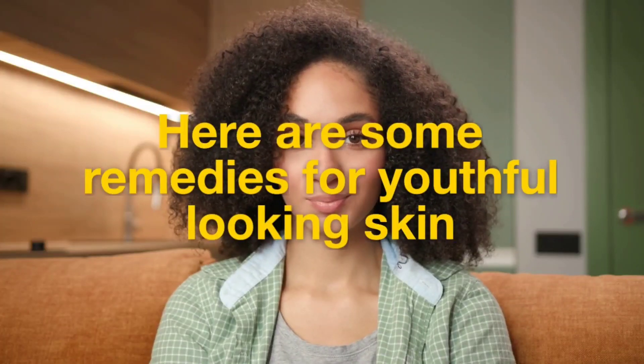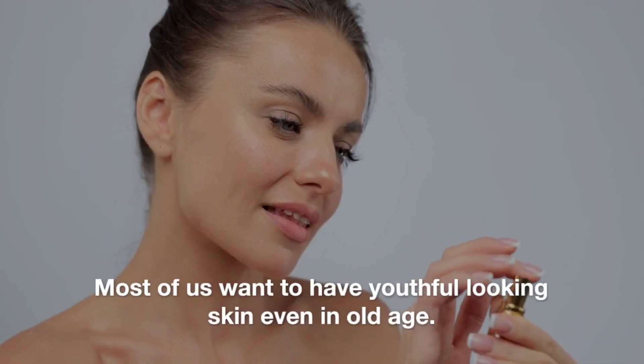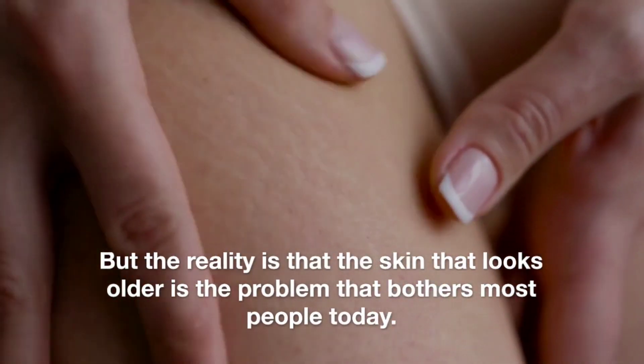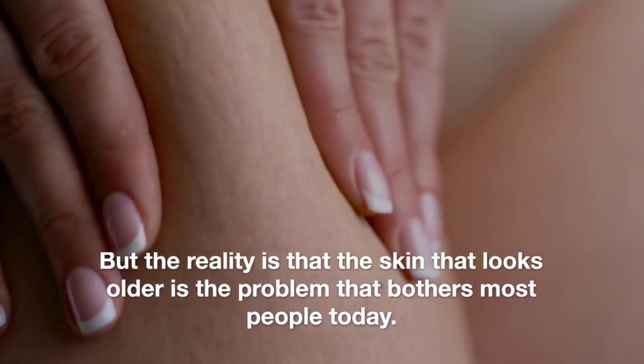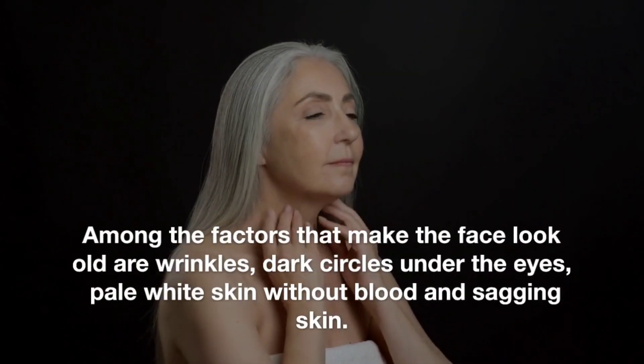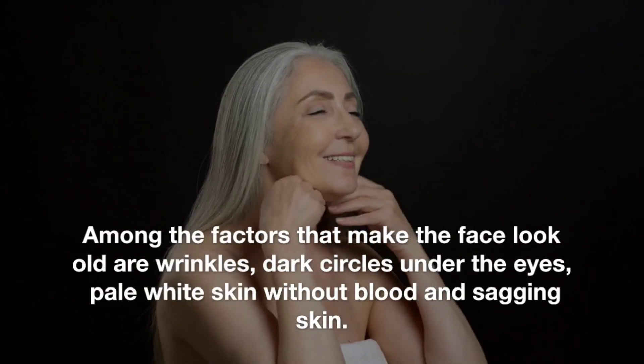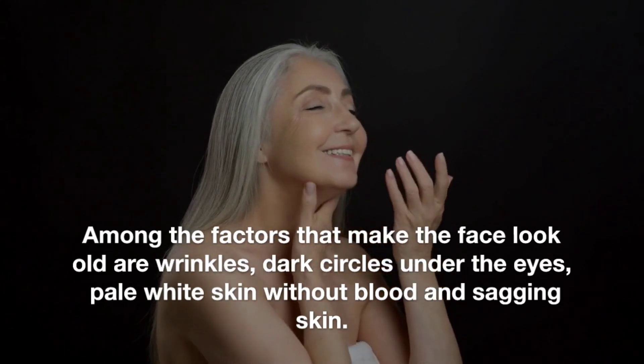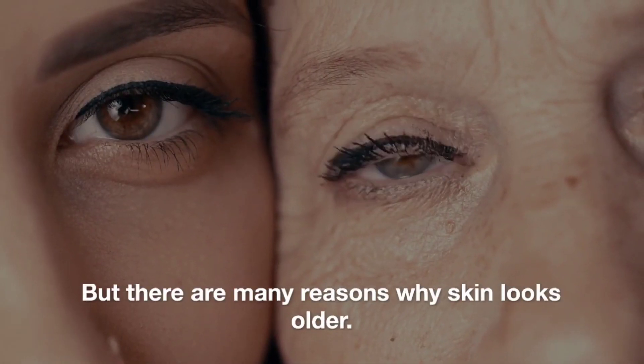Here are some remedies for youthful-looking skin. Most of us want to have youthful-looking skin even in old age. But the reality is that skin that looks older is a problem that bothers most people today. Among the factors that make the face look old are wrinkles, dark circles under the eyes, pale white skin without blood, and sagging skin. But there are many reasons why skin looks older.